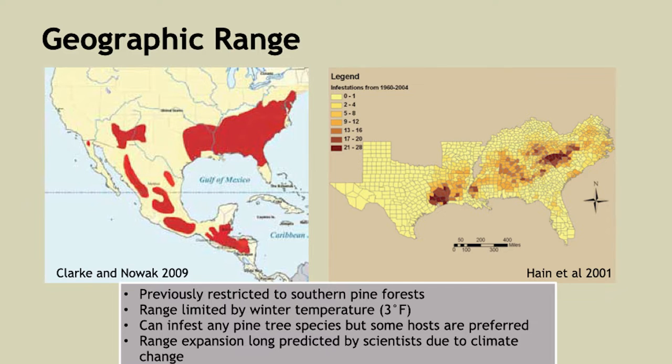This is the geographic range of the beetle. They're mainly concentrated in the southeastern U.S. but extend west to Arizona and all the way south through Mexico down to Nicaragua in Central America. They're only where the pine trees are, and outbreaks happen non-uniformly — some counties are hammered by these year after year, whereas others see no outbreaks.